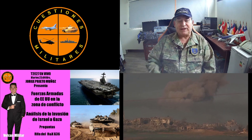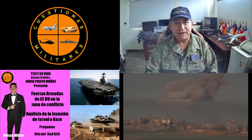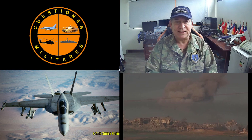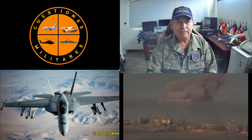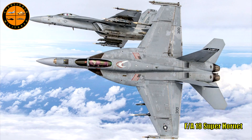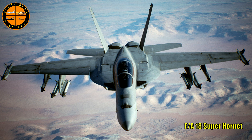Pasemos a las aeronaves. En general ambos portaaviones llevan los mismos aviones, entre 75, 80 y 90 aeronaves entre aviones y helicópteros. El principal avión es el FA-18 Super Hornet, la versión más larga y moderna del Hornet, un cazabombardero multipropósito. Se muestran imágenes con distintas configuraciones de armamento: uno con misiles Sidewinder, otro con AMRAAM, y otros con bombas inteligentes.